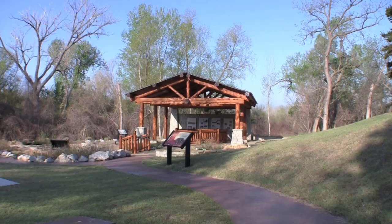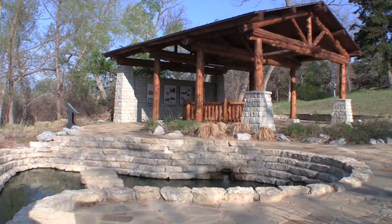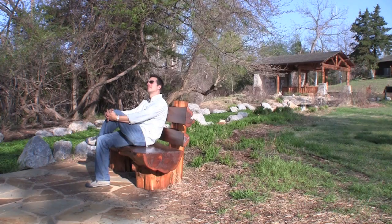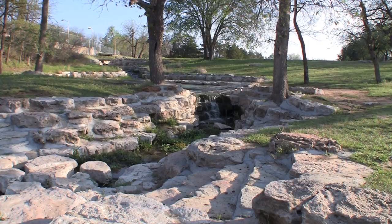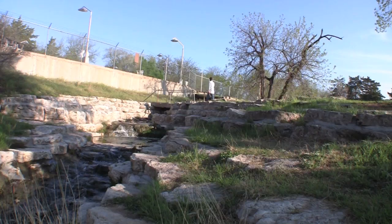Boiling Springs Park is situated on 120 acres and is located just a few miles outside of town. The park captures some of the finest elements of nature. Visitors will enjoy the lush foliage, wildlife, the hikes, and all the various springs running through the park.